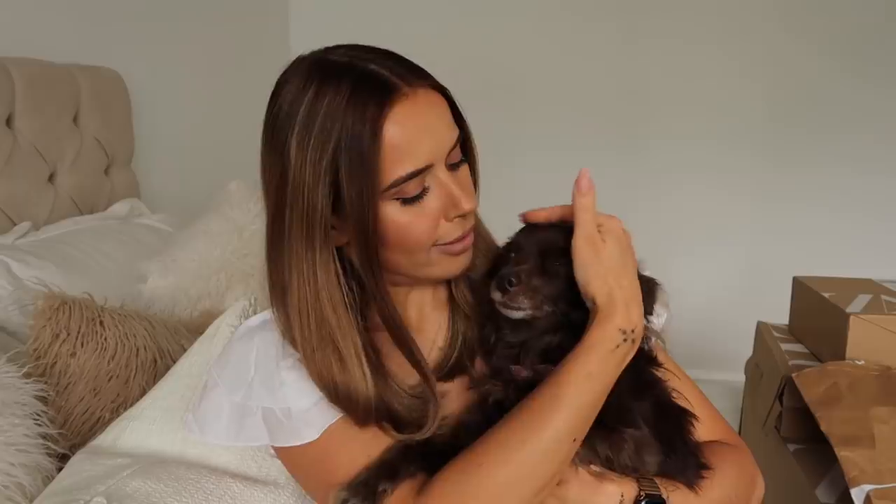For anyone new here, this is Nala — but we call her Shrimpy — and she is the dream.